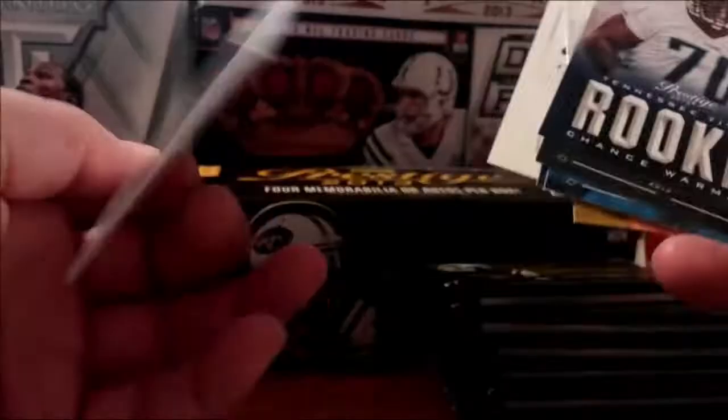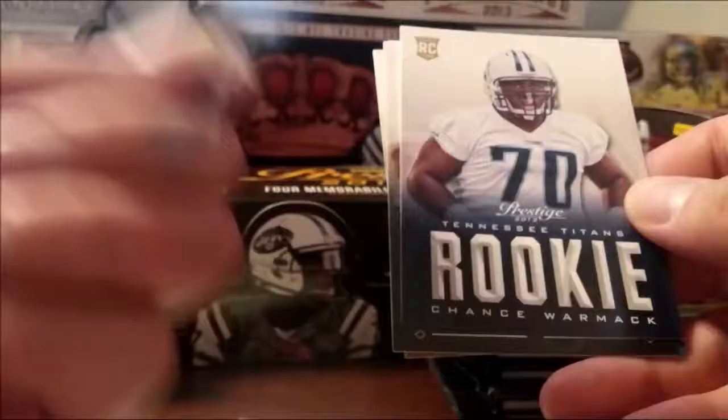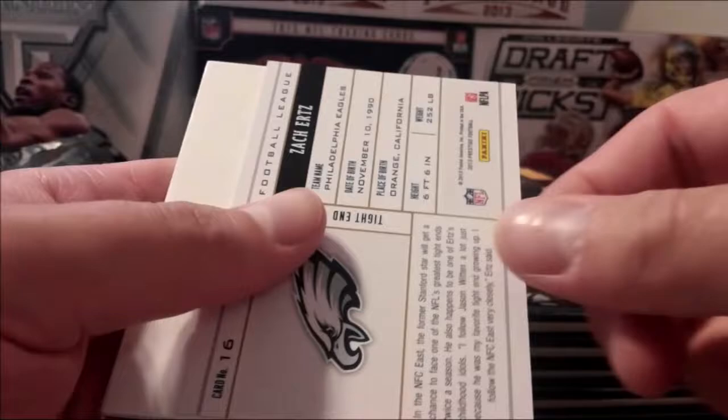Alfred Blue extra points — not numbered though. It's a shame. Dallas Clark — used to play for the Colts. This one's numbered on the back — 53 out of 100. That's pretty cool.